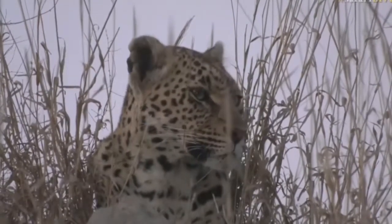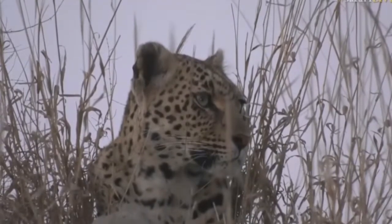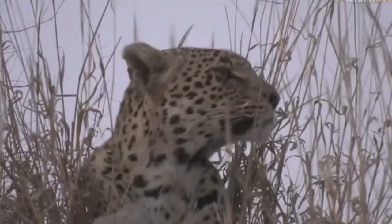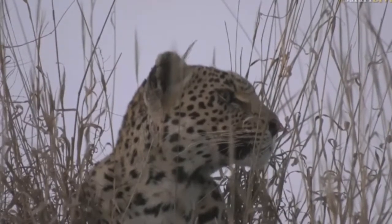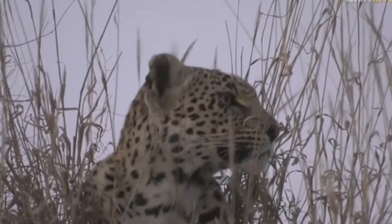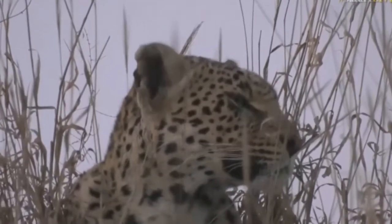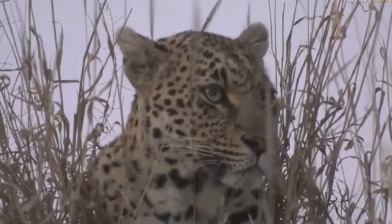Doesn't she look beautiful up on that mound? My earpiece keeps coming apart — it's got two little sections that keep disjoining — but I've now hopefully sorted that out. I believe a lot of you are enjoying her up on the mound and that she looks beautiful up there. It is very pretty when she sits like that with her head up and we can actually see her.